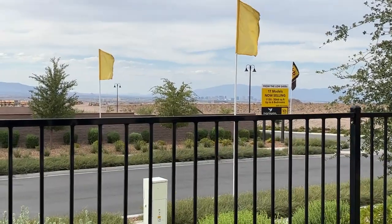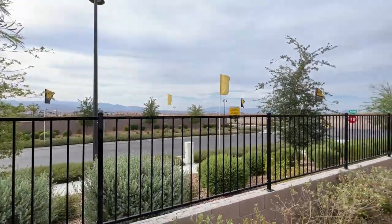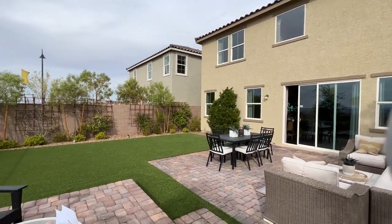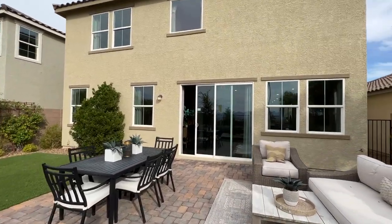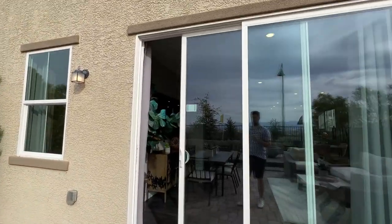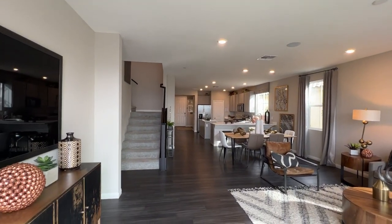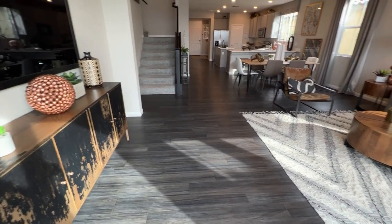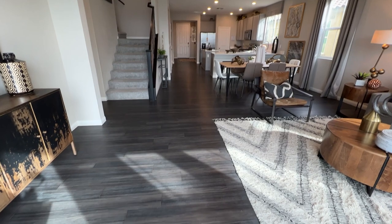Depending on whether the lot has a strip view or mountain views, it might cost more or less. Looking at an entry-level lot with about this size backyard — still a pool-sized lot — you're looking at approximately $30,000. So with a $577,000 starting price, you're at $607,000 starting, plus any upgrades you add. The luxury vinyl plank on the first floor is approximately $14,000 for this specific style.